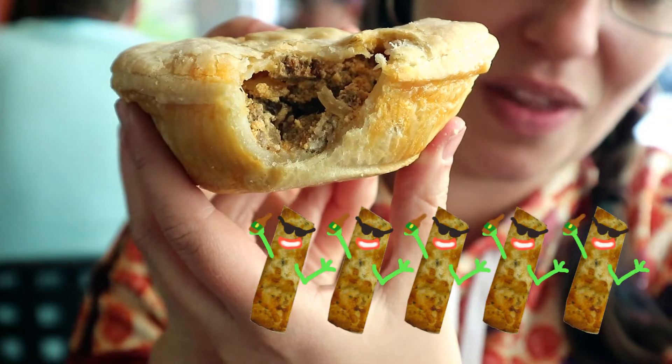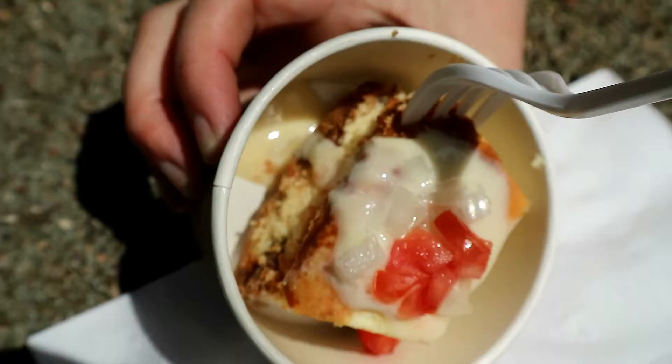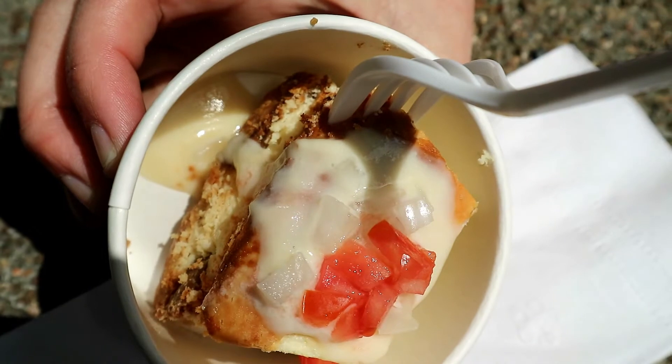Humble pie donair pie: five very delicious garlies out of five garlies.